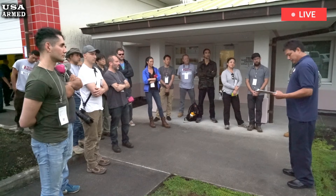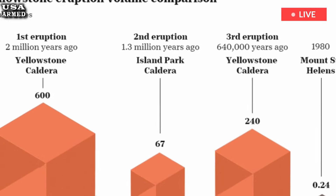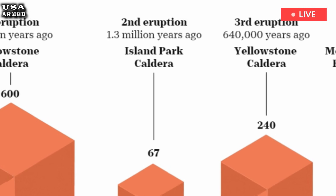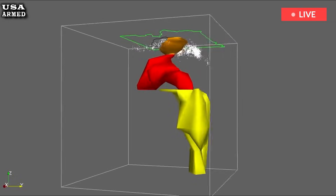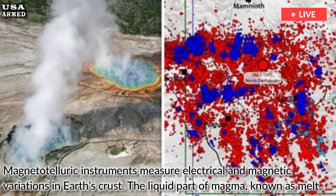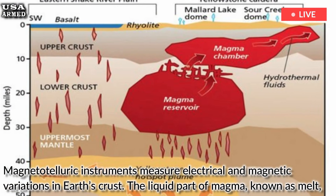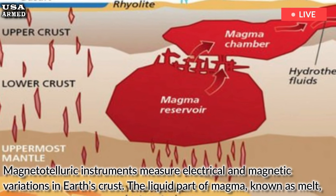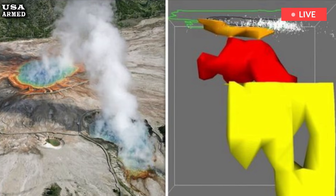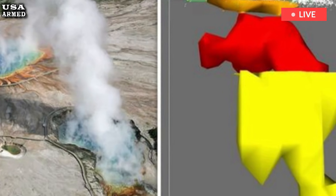In the new study, published in Nature, the researchers turned to a methodology known as magnetotellurics to more accurately map the extent of the magma beneath Yellowstone. Magnetotelluric instruments measure electrical and magnetic variations in Earth's crust. The liquid part of magma, known as melt, tends to be more conductive than the surrounding rock, so collecting magnetotelluric data across the caldera allowed the team to map the distribution of melt beneath it.